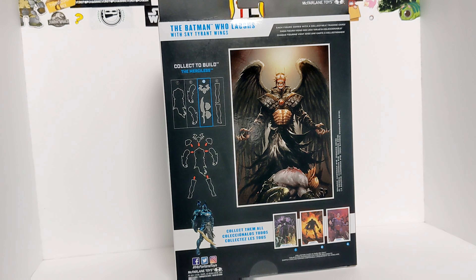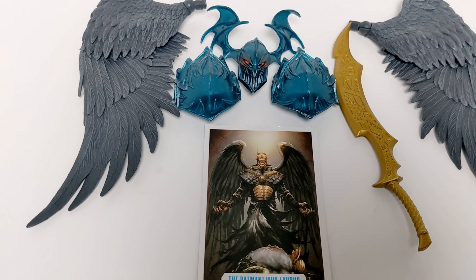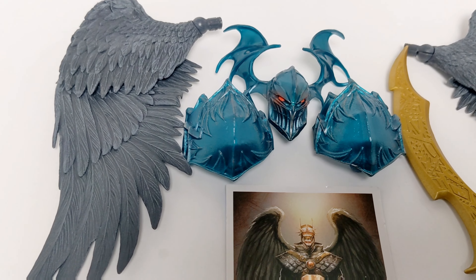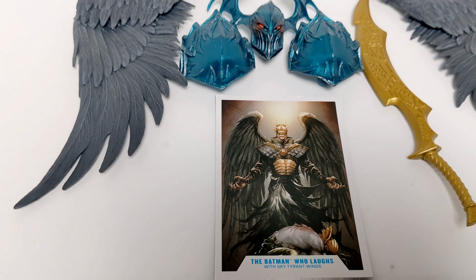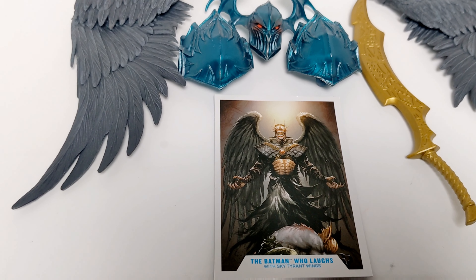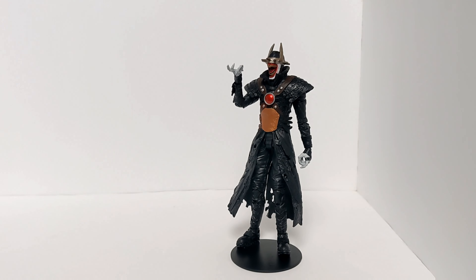Let's go ahead and crack this board open. There we have all the accessories that it comes with: two beautiful wings, a very detailed sword, the Merciless head, shoulder pads, and the collector's card. There you have him standing on his little DC stand, looking all bad. I'm going to go ahead and read the back of his collector's card.